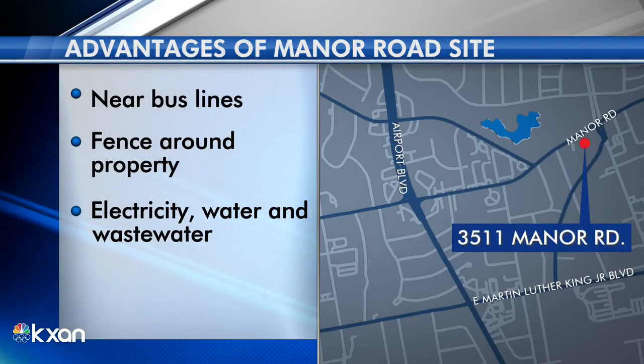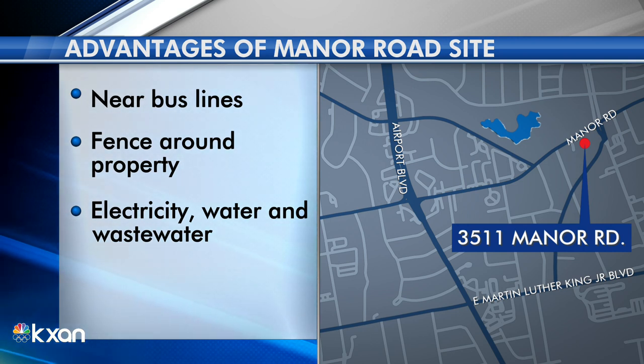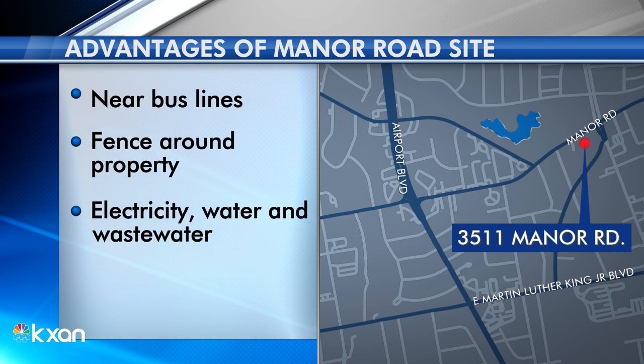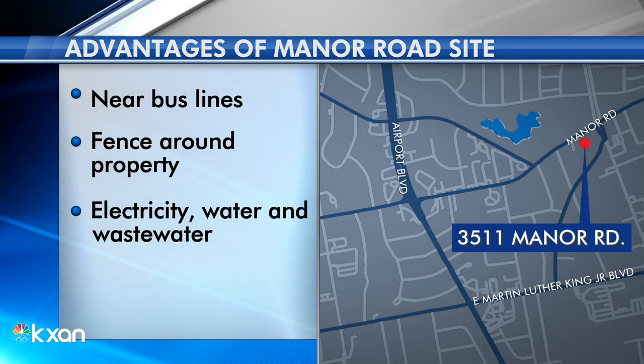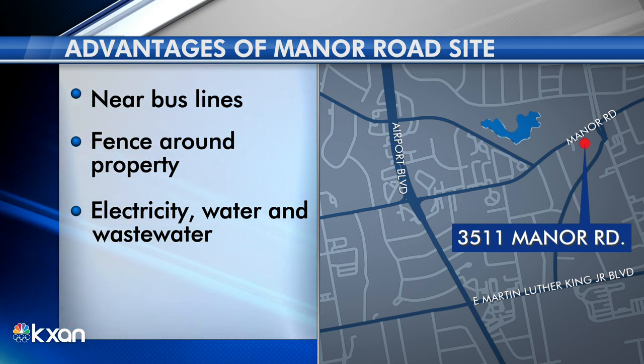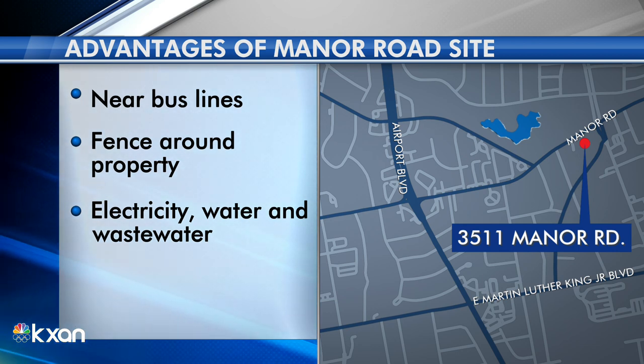This spot here on Manor Road is just south of the Miller Development and east of Airport Boulevard. Here's why the city thinks this three-acre area could be a good spot: it's near bus lines and stores, there's already a fence around the property, and the infrastructure here would allow them to put in electricity, water, and wastewater.